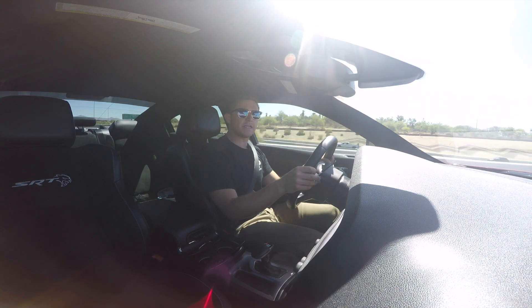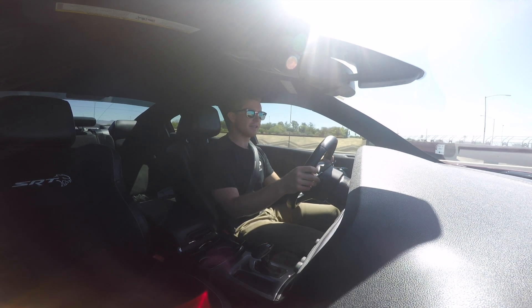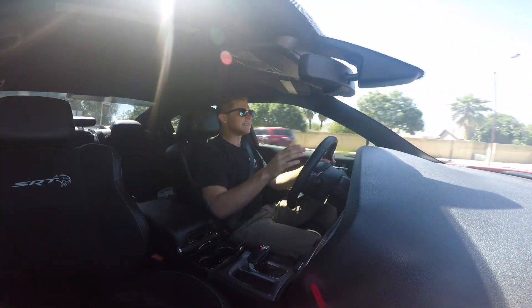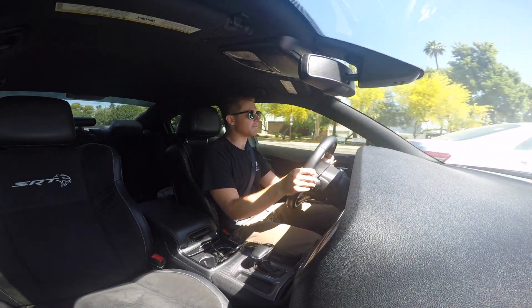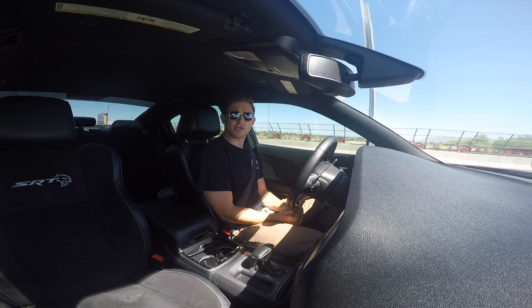The ZF 8-speed transmission kicks really hard on upshifts if you're on full throttle, and at quarter throttle and half throttle applications the thing is smooth — it's a regular automatic transmission. And that's the great thing about the Charger Hellcat. It's a dual-haul car: 700 horsepower, four doors. The car is so responsive and fast. Anything you want to do, it's just going to do it. It's something you actually kind of have to get used to. And that's what I like about the Dodge Charger.